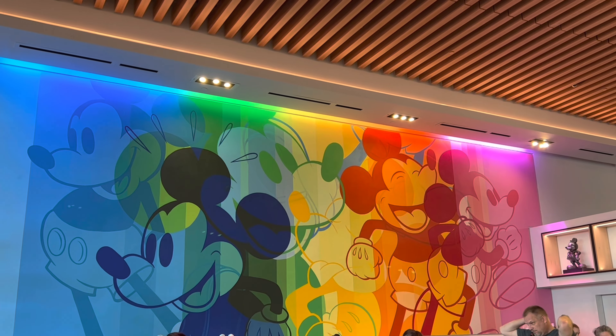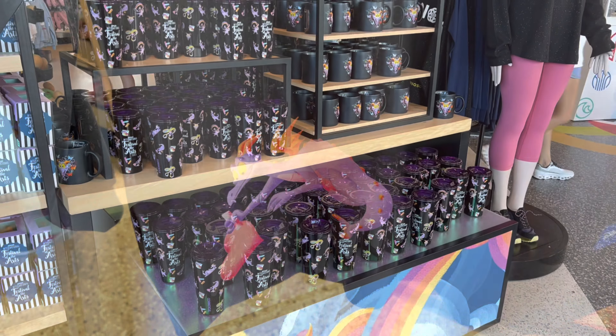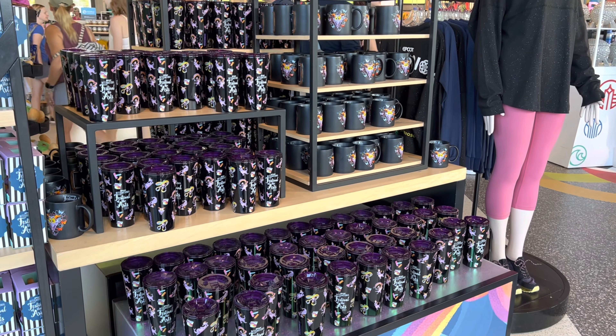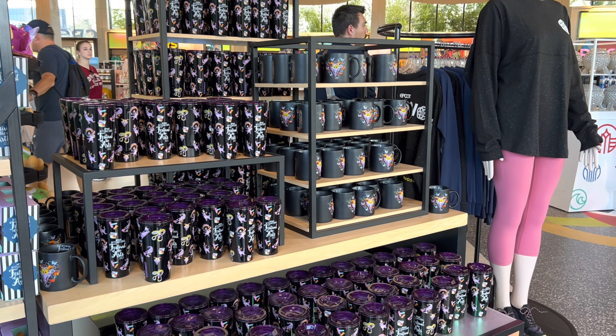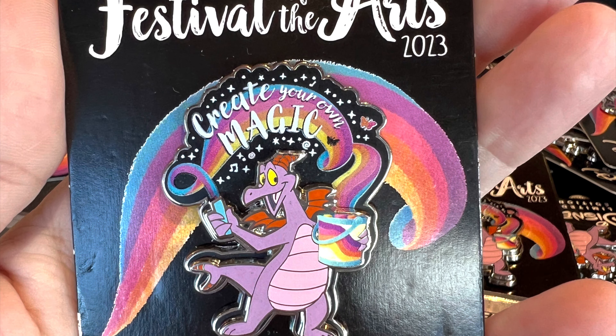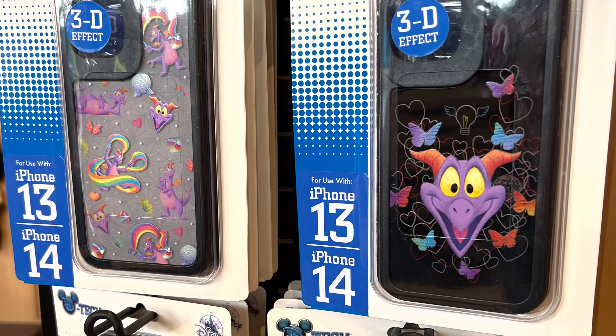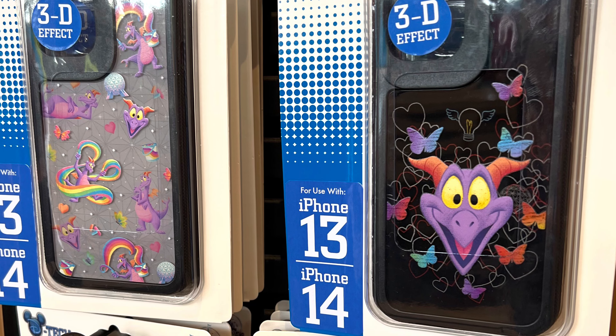There's lots of unique merchandise that you can buy during the festivals at Epcot, and each year has a new design. There are spirit jerseys and t-shirts, mugs and water cups, purses and bags, limited edition pins, even phone cases for specific phones, and so much more.